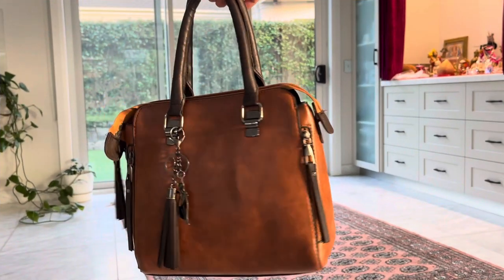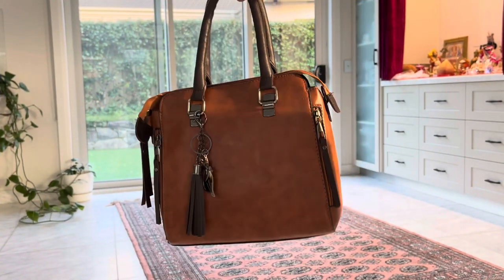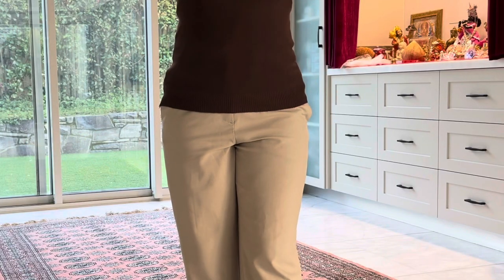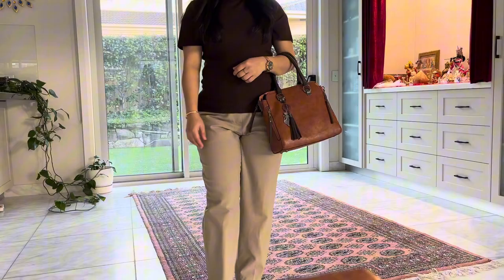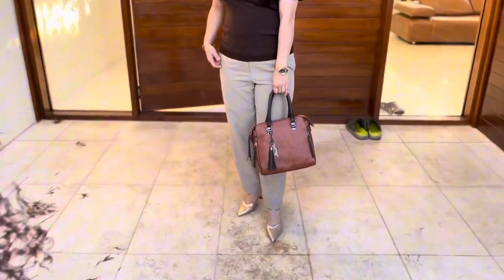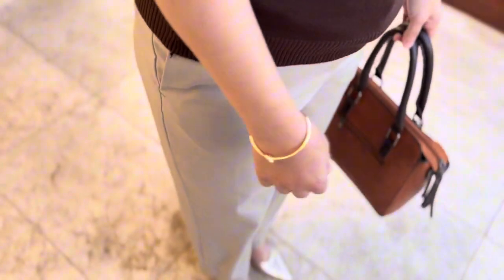To complete this look, I am pairing it with a brown handbag which not only complements the color palette but also adds a stylish touch. For accessories, I am adding a basic tee which serves as a versatile and comfortable foundation, perfect for both casual and semi-formal occasions.